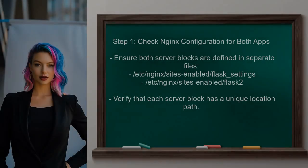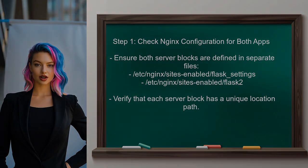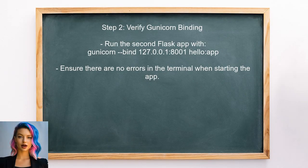To begin resolving the user's issue, we need to ensure that both Flask applications are correctly configured in Nginx. The user has already set up the first application, but we need to check the configuration for the second app. The user should confirm that the second Flask application is running on the correct port — port 8001 — so let's ensure that Gunicorn is binding to that port.